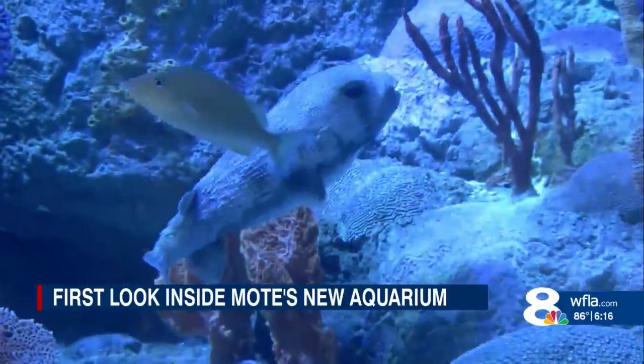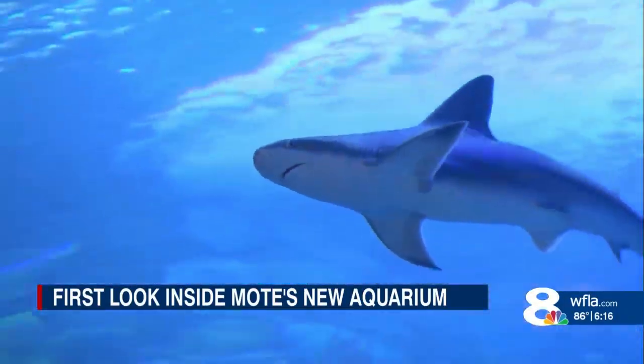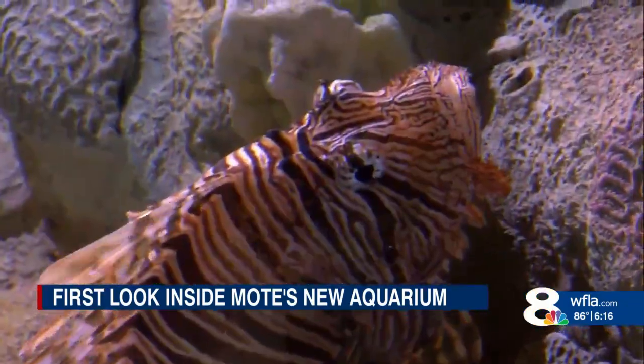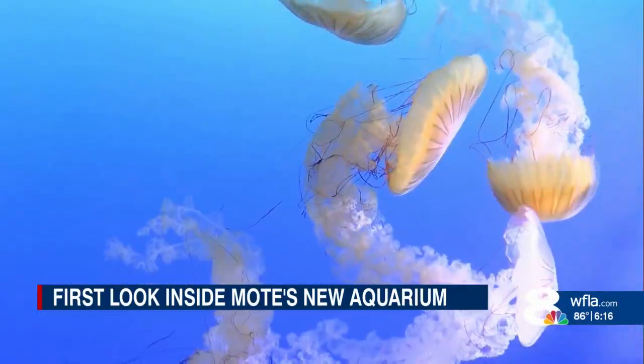The real showstopper is arguably the 20-foot-deep tank that houses dozens of fish and sharks. The sunlight beaming through the waters as you gaze from below really gives you a sense that Mote elevated the aquarium experience to something mesmerizing.